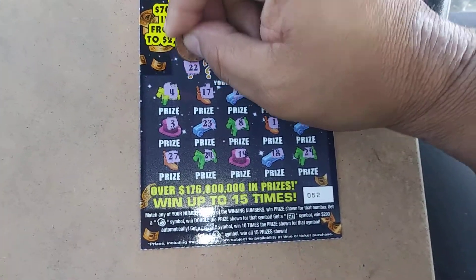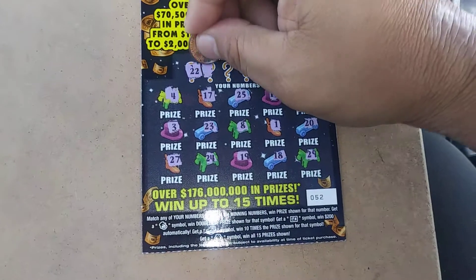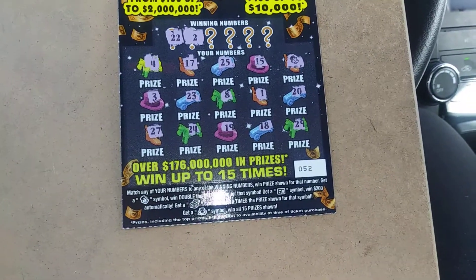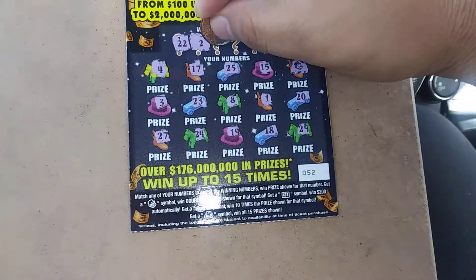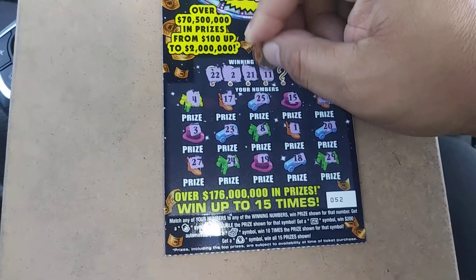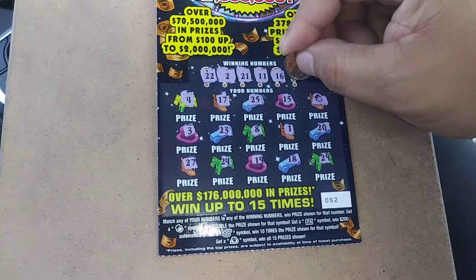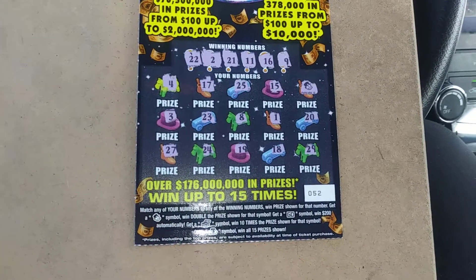We've got anything with the doubler? Do we have a 22? Nope. A deuce? Nope. A 21? Nope. An 11? Nope. 16? Nope. An 8, 9? Nope.